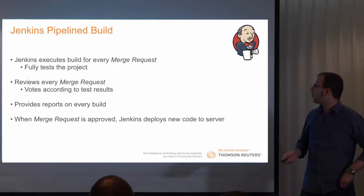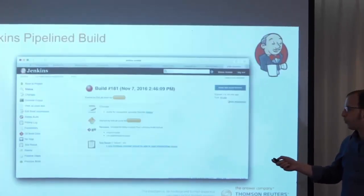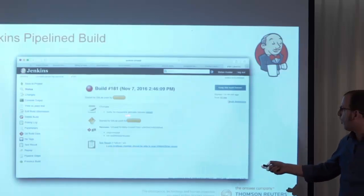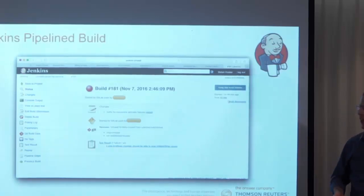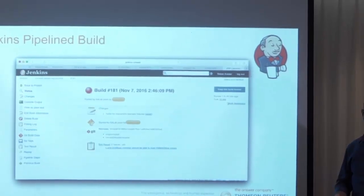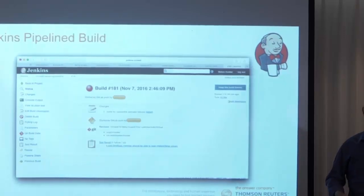This is a screenshot of Jenkins showing a failed build. As you can see, it provides us with some useful information — for example, what is the reason for creating this build, what is the list of changes in this commit, and a report of which tests have failed.